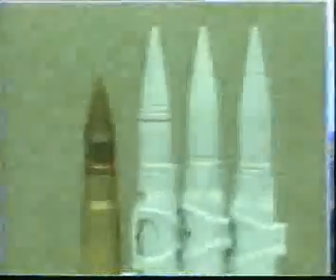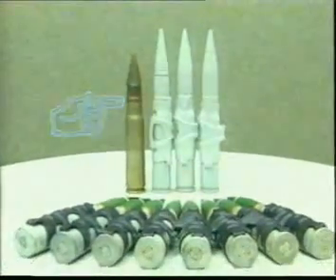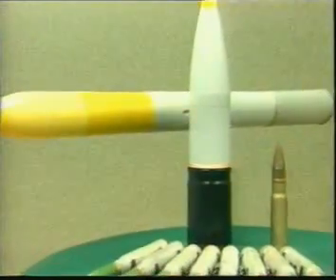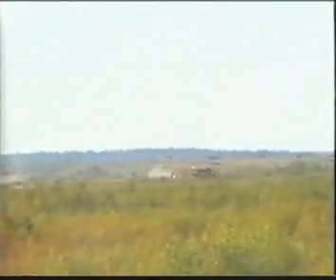The new 30mm APDS projectile, designed to engage light vehicles, has 25% less weight but offers 80% higher penetration compared to the standard projectile, outperforming it by 2.5 to 3 times. This new high-performance ammunition load has been developed for use with all existing BMP-3 vehicles and requires no remanufacture of the chassis. To take full advantage of the new ammunition, a new ballistic computer has been developed which uses improved algorithms of fire adjustment for both standard and new ammunition.